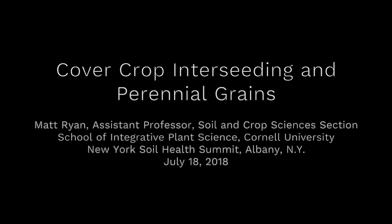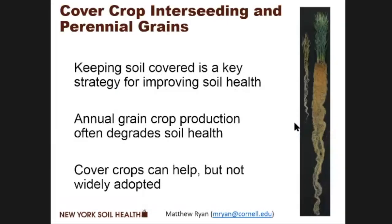This is a production of Cornell University. Good morning everyone, my name is Matt Ryan. I'm an assistant professor of sustainable cropping systems at Cornell, and I want to talk with you about two strategies that I'm working on: cover crop interseeding and perennial grains.